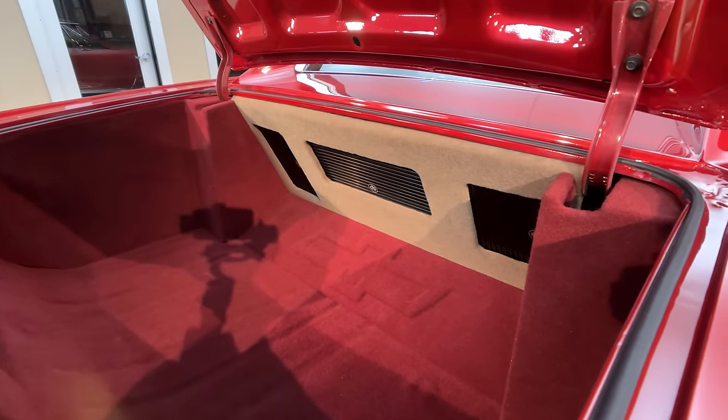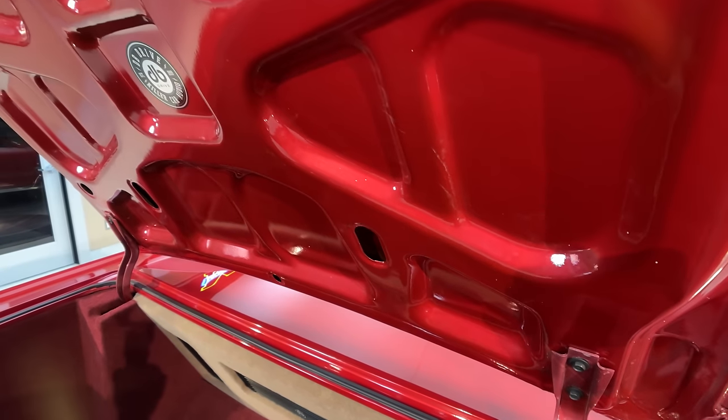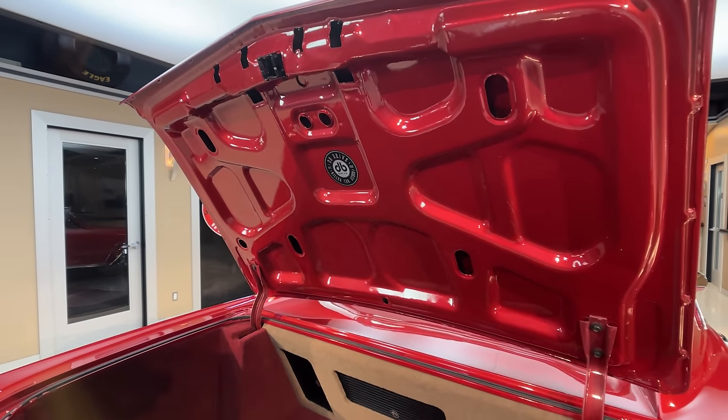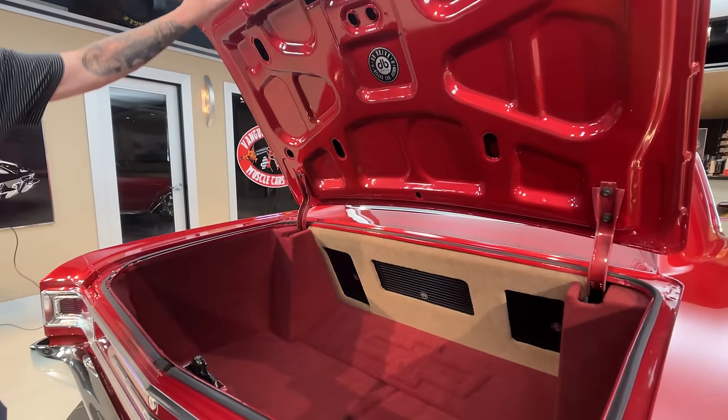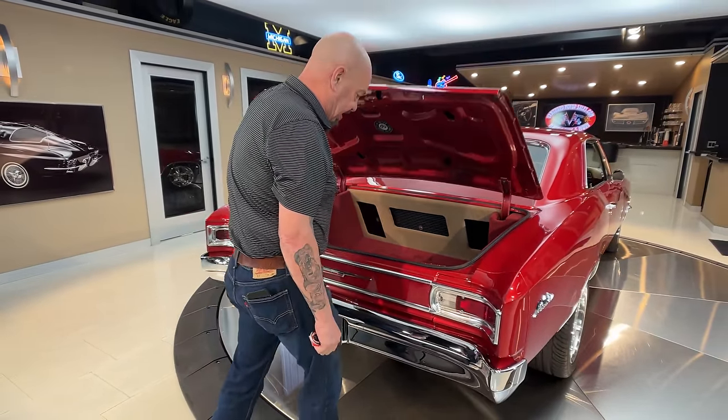Beautiful work here. Look at the bottom side of the deck lid also — look at the paint work there. They even took the time to take the latch out, paint it black, looking good. Same thing down here. We've got a battery shut-off in here too, right here, real easy to get at.